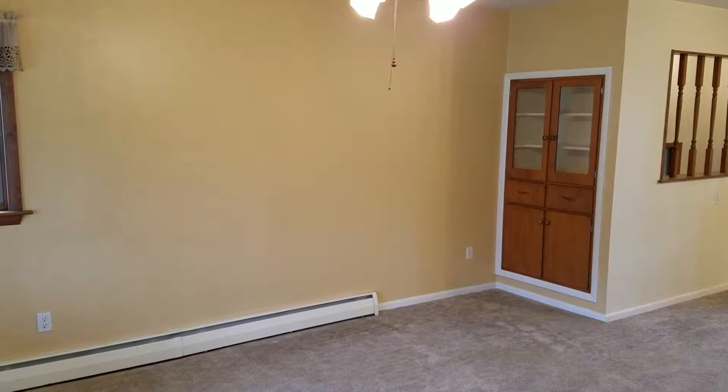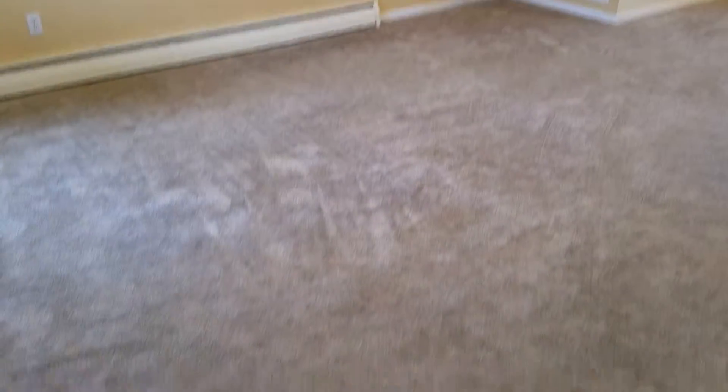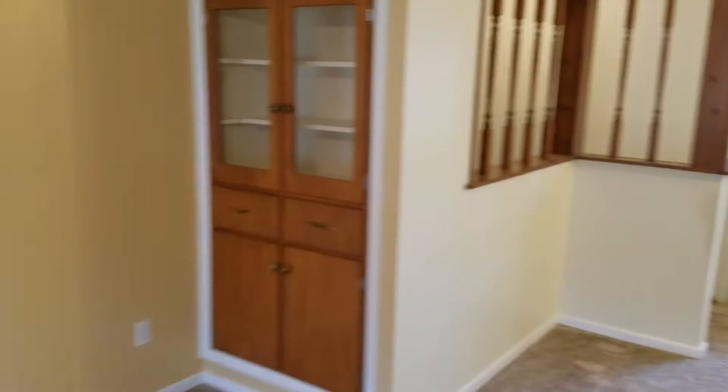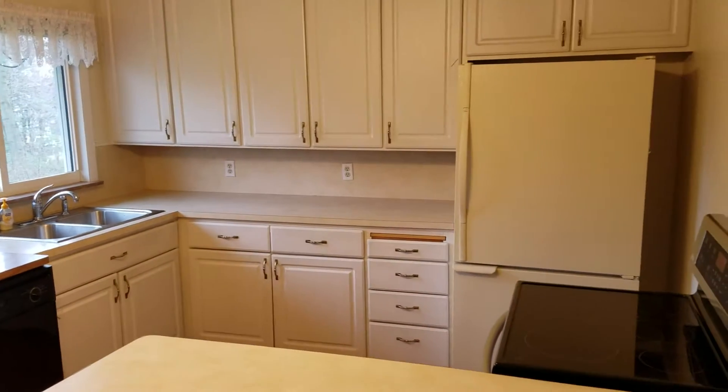A walkthrough of 217 West McKay in Saline. When you come in the front door, you're right into the living room. There's the oak floor that extends under the carpet. And then come toward the back and the kitchen.